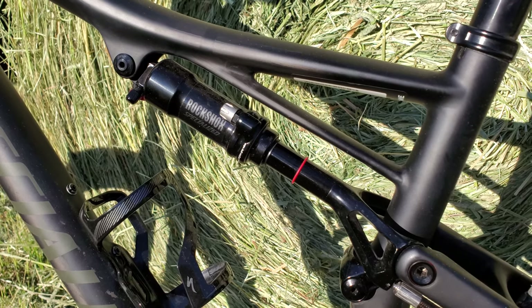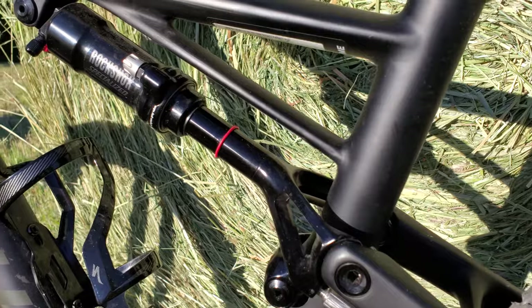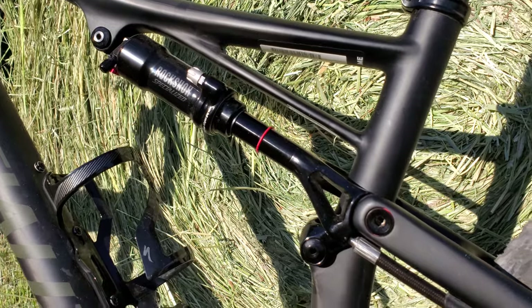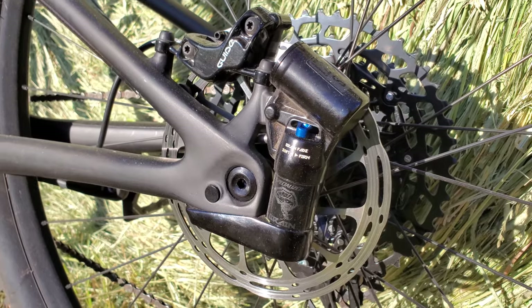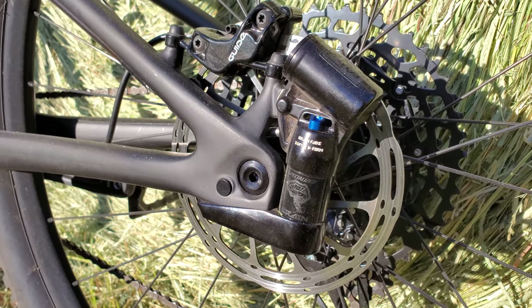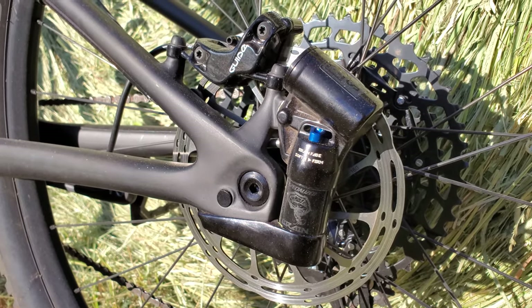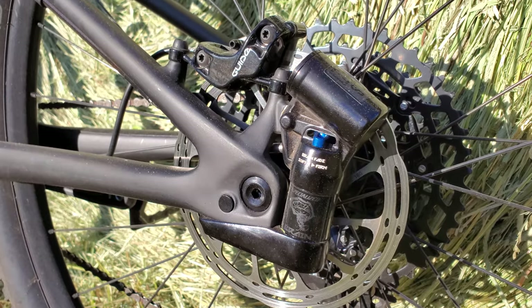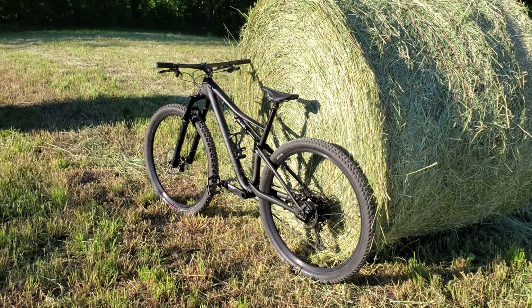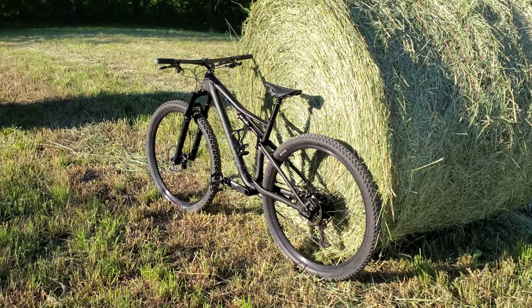Back here at the rear suspension you'll notice that the bottom of the shock and the yoke are all one piece, and there are actually hydraulics that go down to the rear axle. That hydraulic hose runs down to a valve system, and what this system does is when the bike takes a hit, a valve inside opens and actually opens up the damper at the rear shock. So when you're pedaling the suspension is locked out, but when you take a hit the suspension actually compresses.